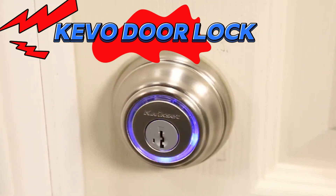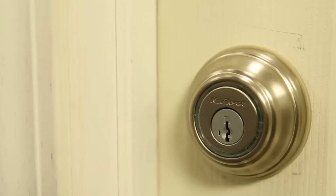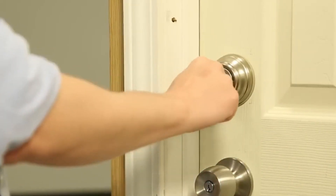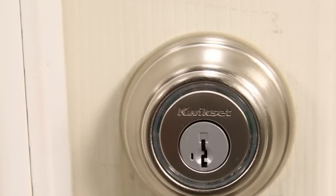Kivo takes convenience to a whole new level. With its Bluetooth-enabled deadbolt and easy-to-use app, you can unlock your door with just a tap of your smartphone, eliminating the need for keys and simplifying your daily routine. But Kivo offers more than just convenience. With its advanced security features and seamless integration with your smart home ecosystem, you can rest easy knowing that your home is protected around the clock.